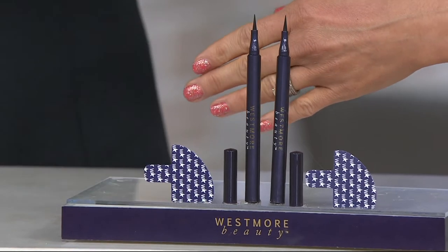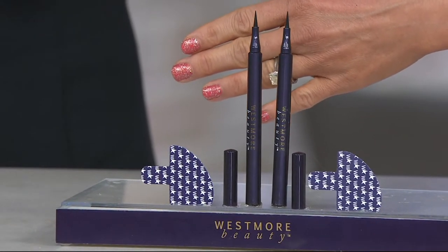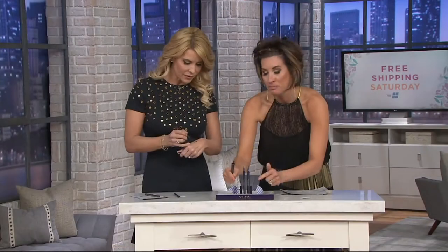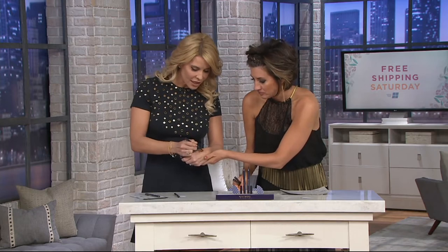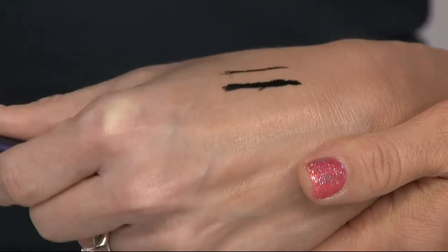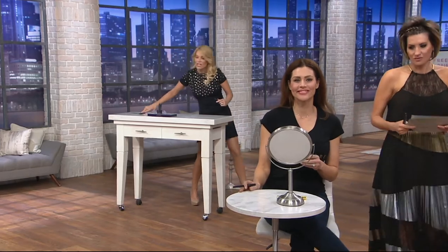They're felt-tip markers, so it starts with super easy. If you can draw with a marker, you can use these — super light. Wait till you see what these do, because that's the dummy-proof part. You can go with the lightest hand. You can go thick if you want, you can go thin. And this formula will actually last 24 hours. It's waterproof, budge-proof, and will stay shiny all day long.